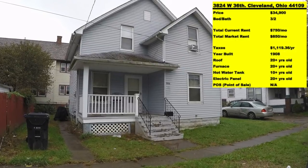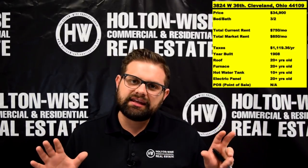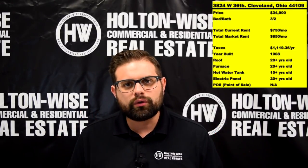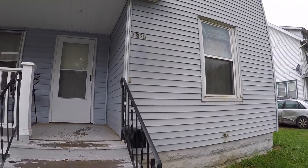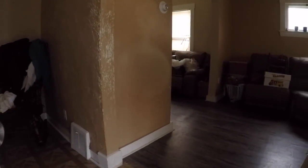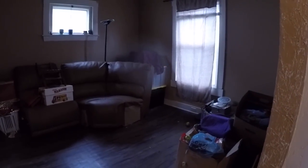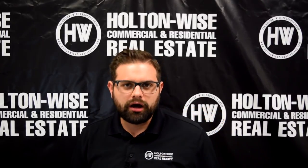This next property: 3824 West 36th, Cleveland. This is a rental property — it's already got a tenant in there and it's priced at only $34,900. The tenant is currently paying $750 a month. You could purchase this property right now without doing any work, and you'll be able to get a 30-year loan right now as it stands. If you do that, you'll only need to put down 25%, so you'll only be out of pocket $8,725, and then you'll be getting that $750 rental income on day one.